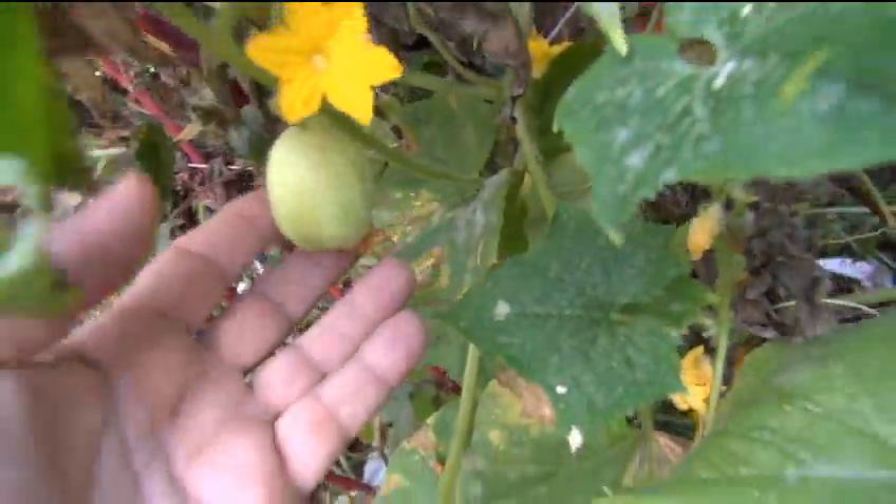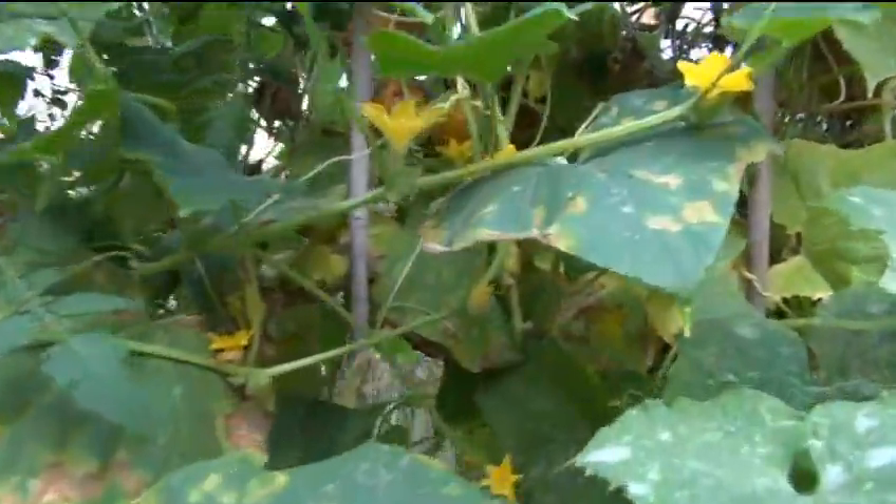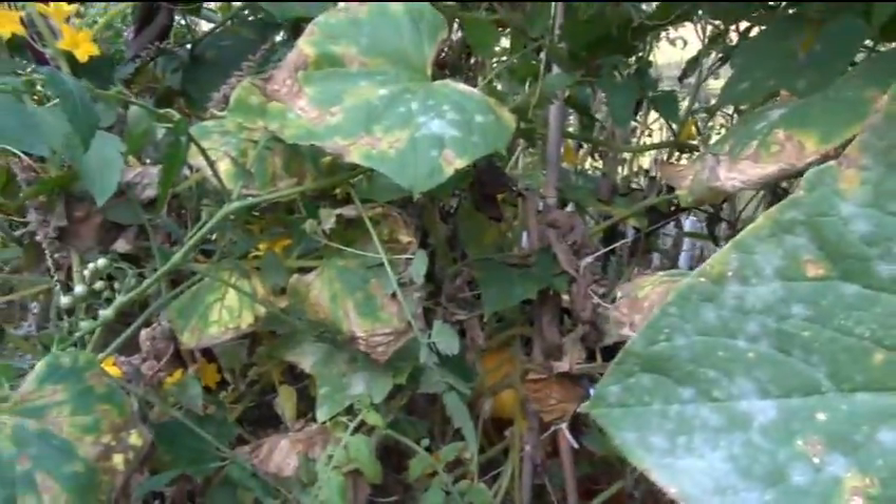I still got cucumbers coming out — I don't want to take them out. There's some back there, got another one over here coming out. So I'll let it finish its cycle and do its thing.